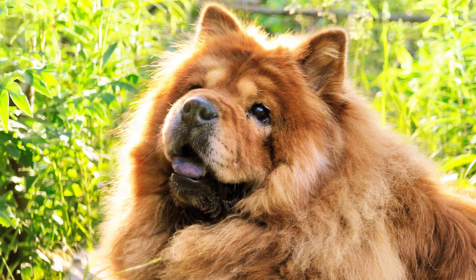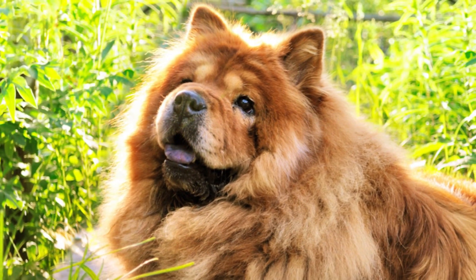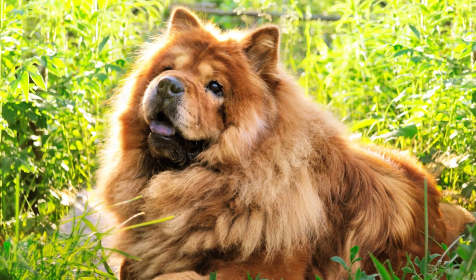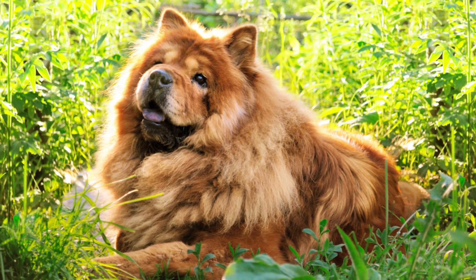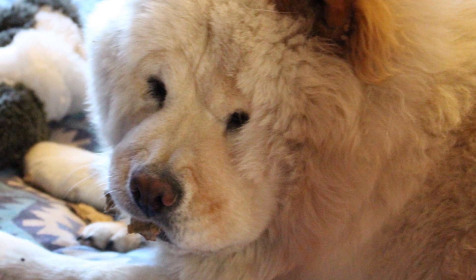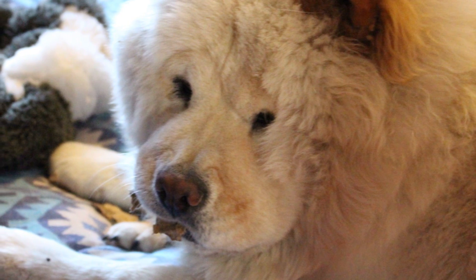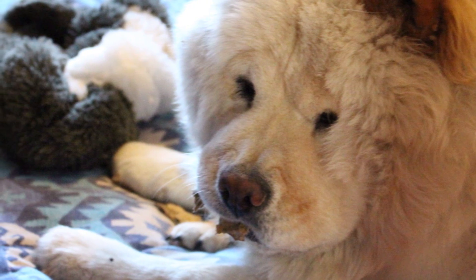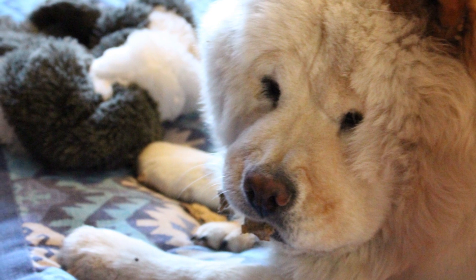The adult Chow Chow has a height of 17 to 20 inches and weighs 45 to 70 pounds. It is a compact, squarely built dog with a large head, flat skull, and broad, deep muzzle. Ears are erect, small and triangular, rounded at the tips. It has a dense double coat that can be smooth or rough. The fur is particularly thick around the neck, giving it a mane-like appearance.